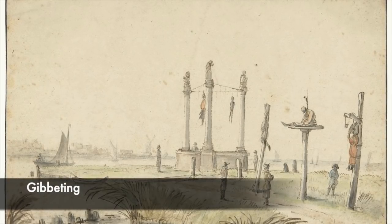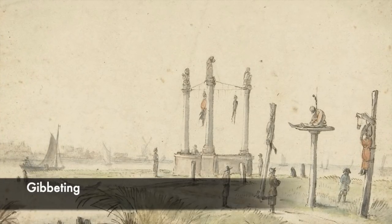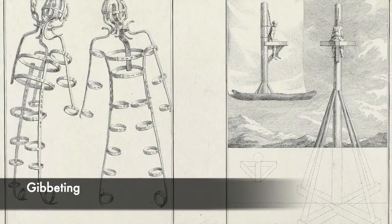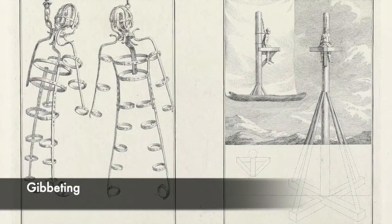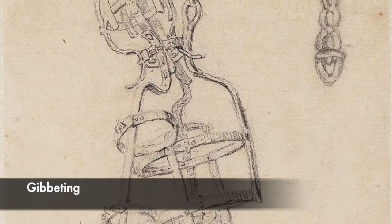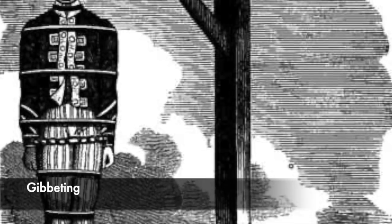Gibbeting was a form of public execution done in a number of ways to punish a criminal. A criminal would be left dying — dead or alive — inside a metal structure held above crowds and suspended in the air. People would die from exposure and starvation, and the point was to show those who passed by the gibbet not to commit the same offence. Over time the public would witness the criminal wasting away until they died and eventually became a skeleton. Also known as being hanged in chains, it was a form of public punishment that could be incredibly brutal.